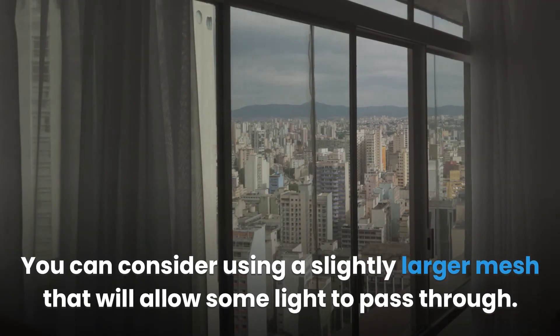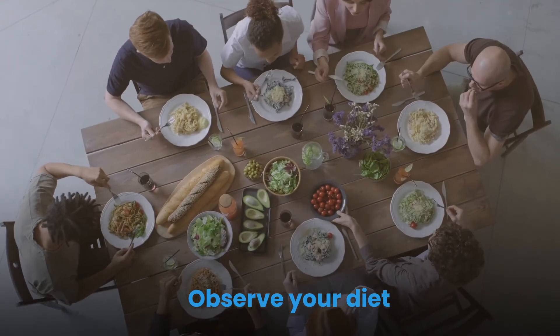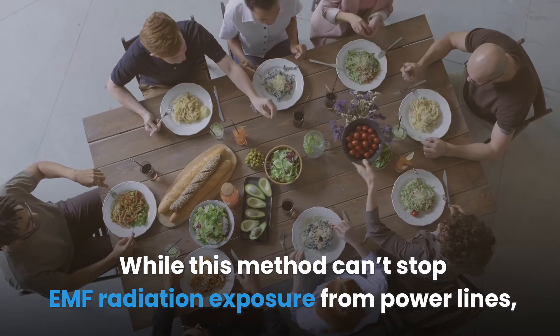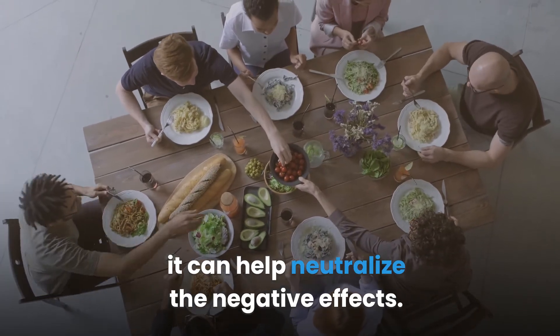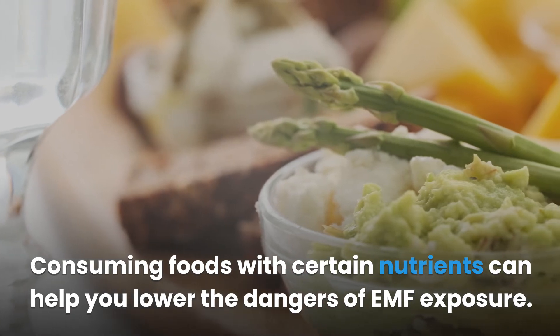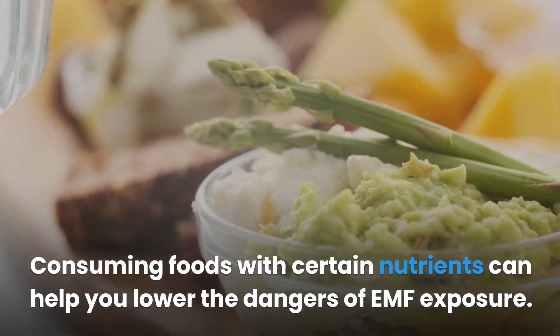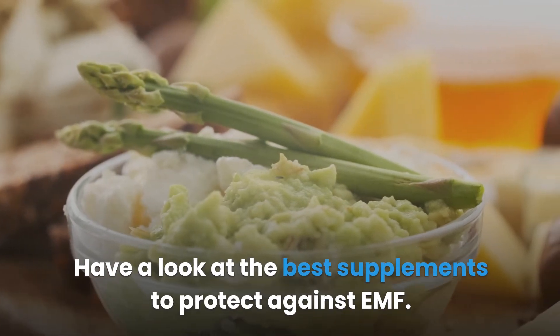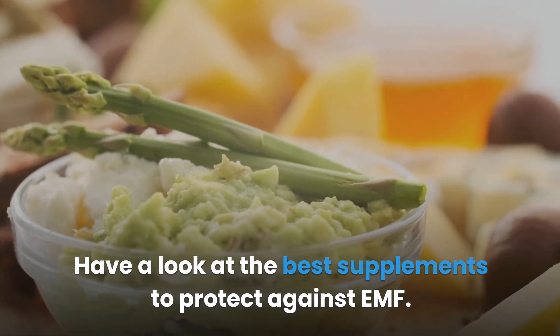Observe your diet. While this method can't stop EMF radiation exposure from power lines, it can help neutralize the negative effects. Consuming foods with certain nutrients can help you lower the dangers of EMF exposure. You can also take supplements to help reduce the effects of radiation.